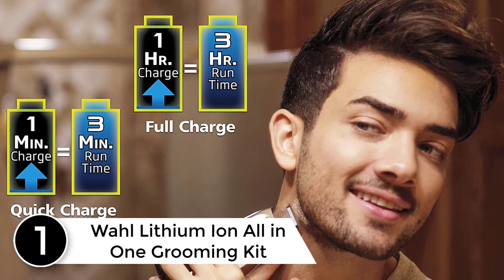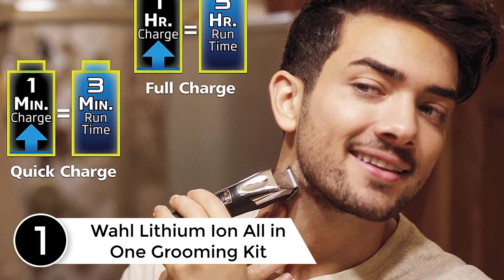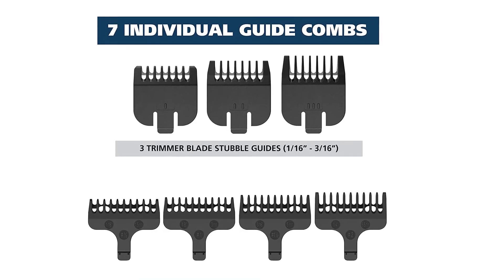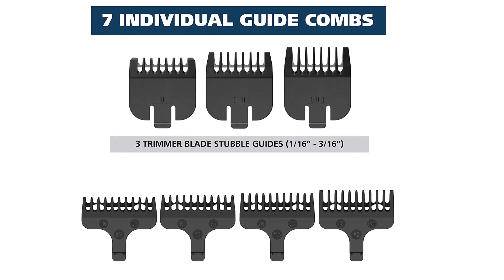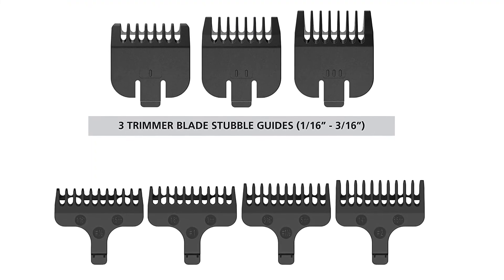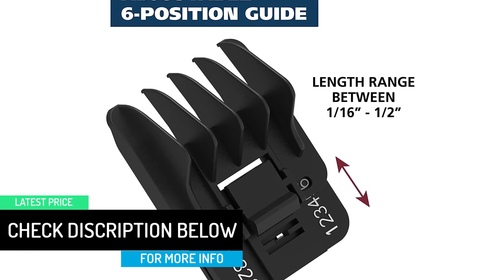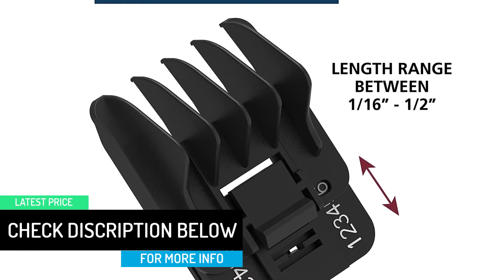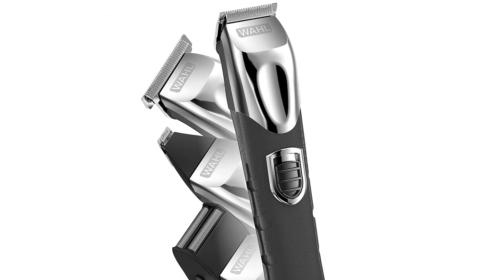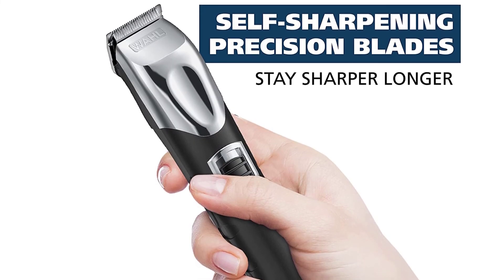Finally at number 1: the Philips Norelco MG3750 Multigroom Series 3000. This is one of the best-selling and most efficient beard trimmers, with a powerful battery offering a 60-minute runtime. It has a reinforced design to prevent buckling and bending for an even trim every time. It delivers maximum power and torque, and is made from non-corrosive metal so it won't rust after rinsing, ensuring long-term service. Make your order now and you'll realize how much you've been missing.